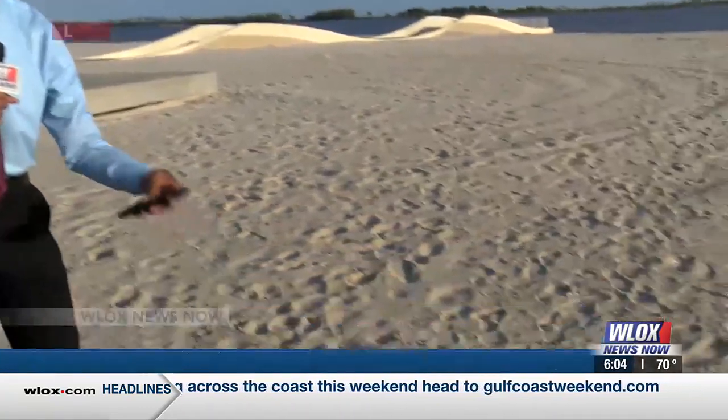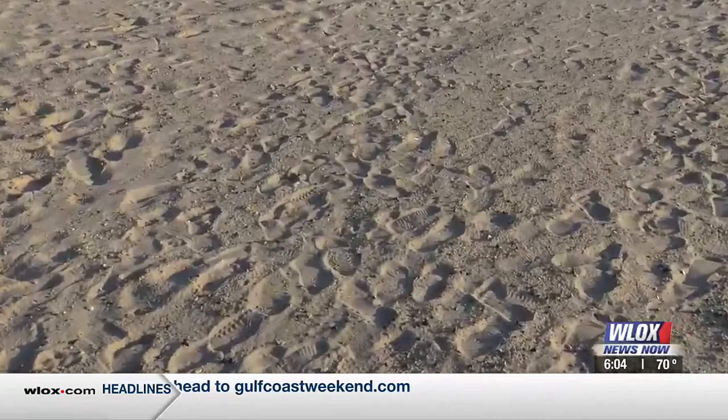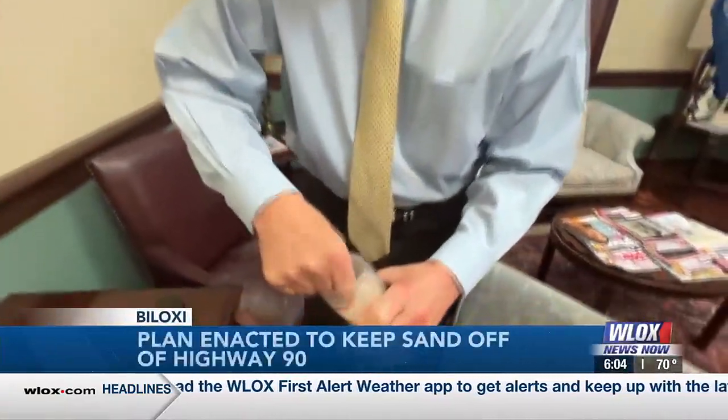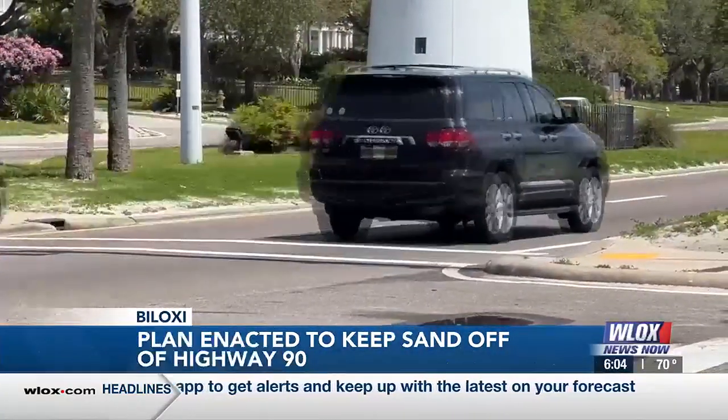That plan called for putting heavier sand on the beach here from Oak Street to Coon Street. The city received a federal grant to make that happen over a year ago. Biloxi Mayor Fofo Gillich received about a $1 million Go Mesa grant to launch this experiment, and he says it's keeping sand off Highway 90.